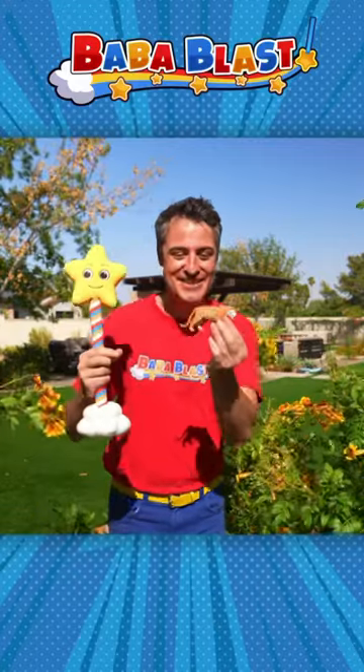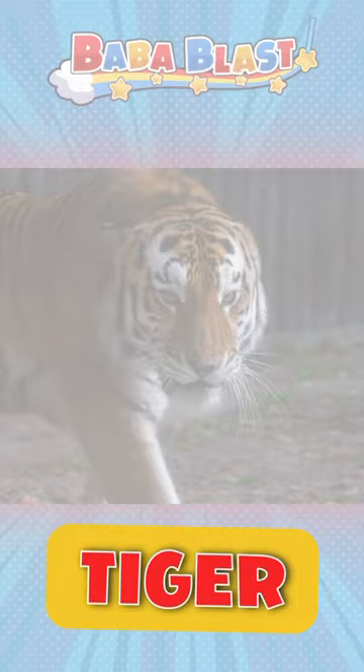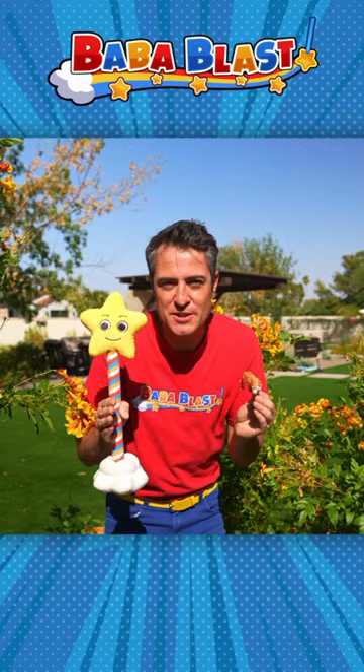That's right, Blaster, the tiger. This long tail helps the tiger balance when it's running, and these stripes act as a form of camouflage. That means as they're sneaking through the jungle and they see their prey, nobody's gonna see them coming so they can ambush them out of nowhere.